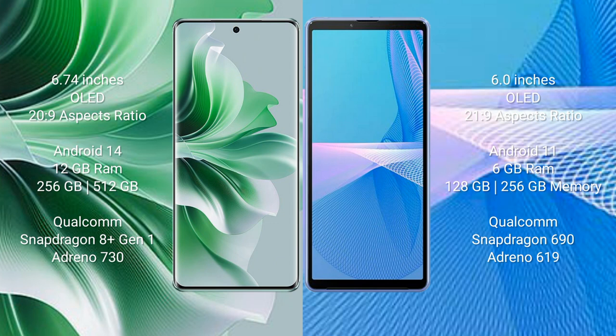OPPO 911 Pro comes with 12GB RAM and 256GB internal storage, with a Qualcomm Snapdragon 8 Gen 1 processor and Adreno 730 GPU. Sony Xperia 10 Mark III comes with 6GB RAM and 128GB or 256GB internal storage, with a Qualcomm Snapdragon 619 processor and Adreno 619 GPU.